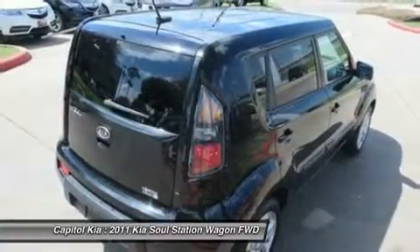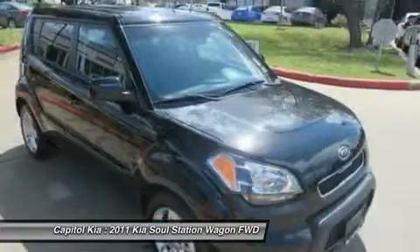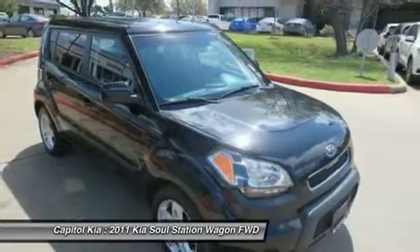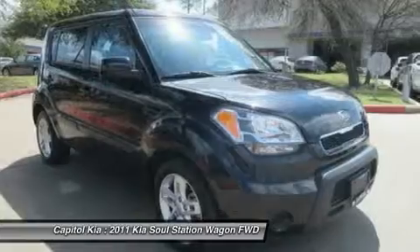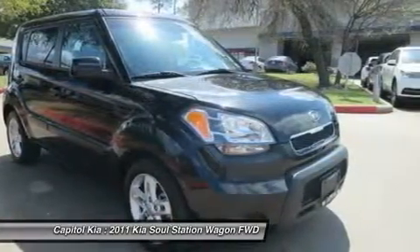The 2011 Kia Soul is a departure for the Korean company best known for its inexpensive, well-warrantied cars. The Soul is aimed squarely at those who would buy a Scion. It features funky styling, wild colors, and a highly customizable interior and exterior.